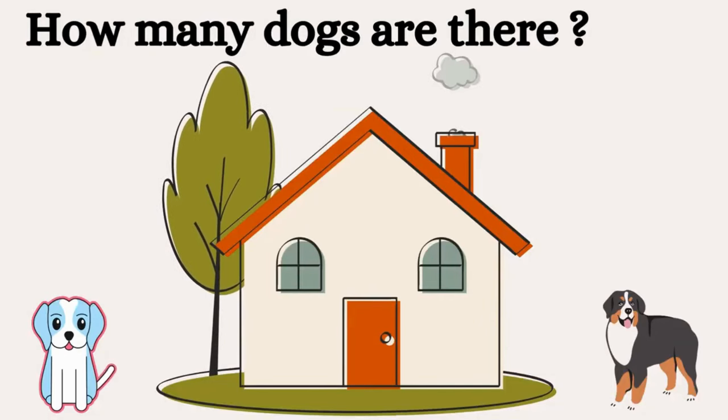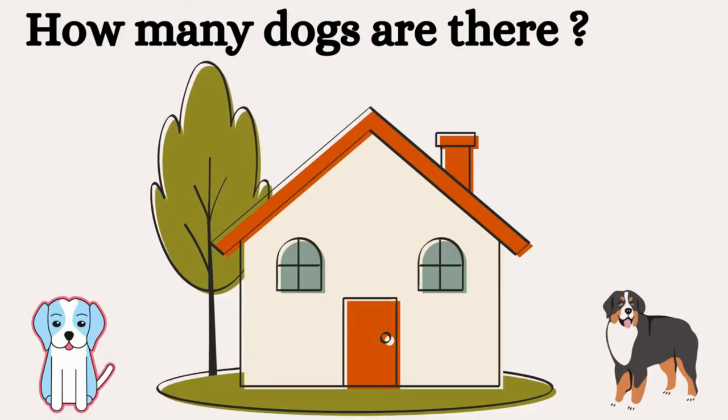Can you tell me how many dogs are there? There are two dogs.